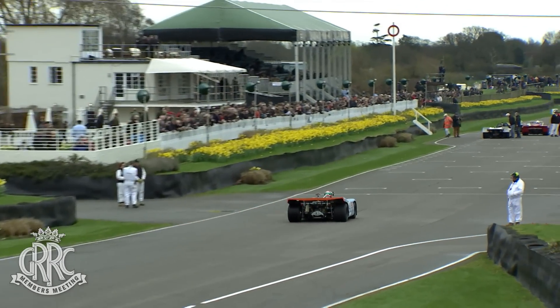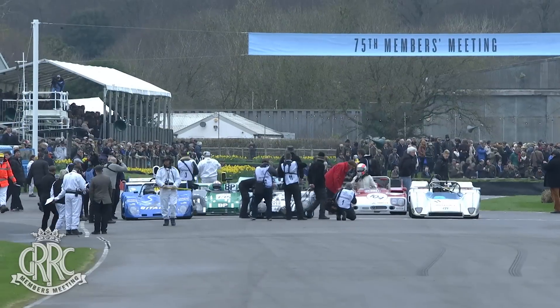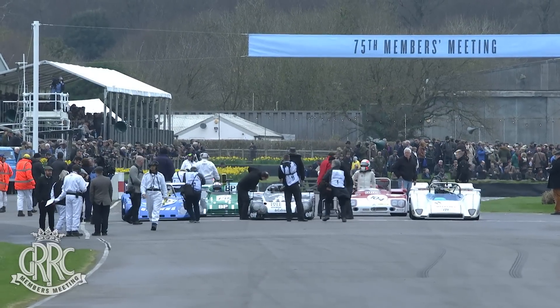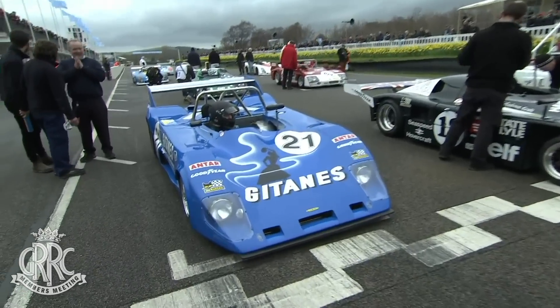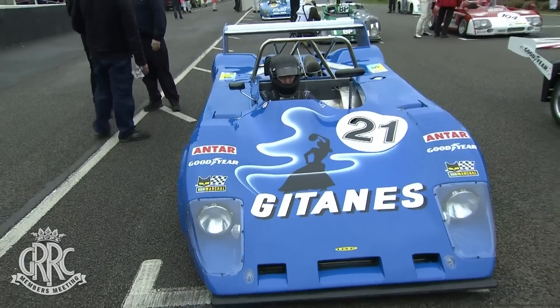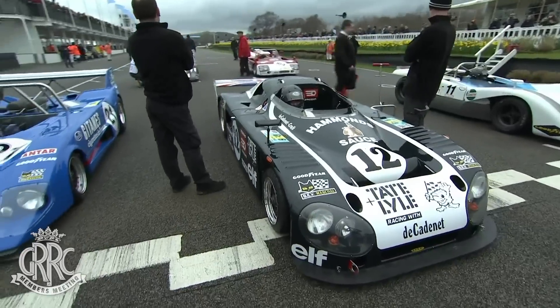As Henny was saying, that powder blue and orange Gulf livery is — I'm not allowed to use the word too often — but absolutely iconic. And of course, he also ran in the Martini livery with the Martini team, effectively two works teams running at the same time, which didn't amuse John Wyer running the Gulf team. But both teams took victories and both had fantastic liveries on the cars.